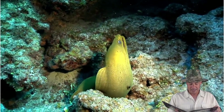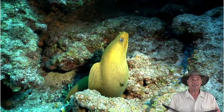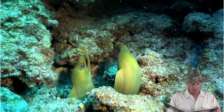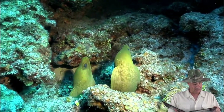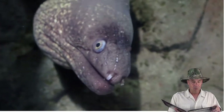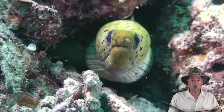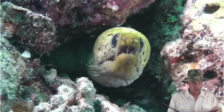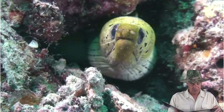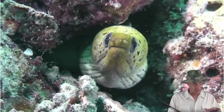Green moray eels are actually blue but have a slimy yellow coating on their bodies that makes them appear green. The slime protects these common tropical eels as they wiggle through jagged coral. Moray eels appear very dangerous because they're always opening and closing their mouths, showing their mean-looking teeth — but this action is simply the way they breathe.